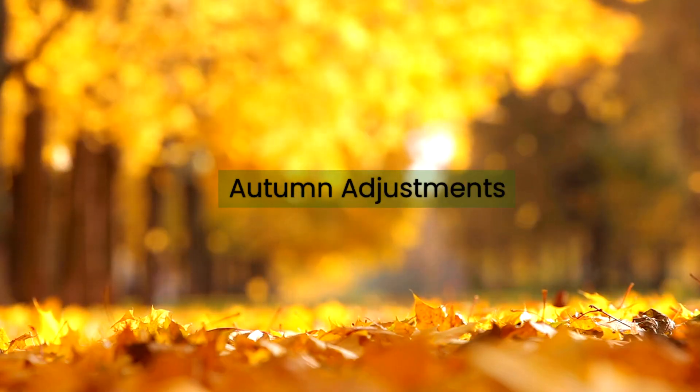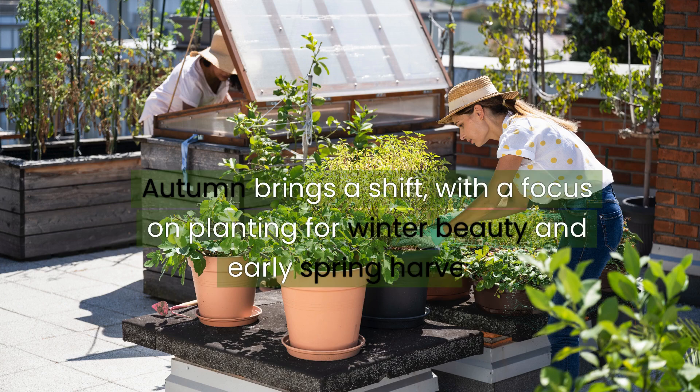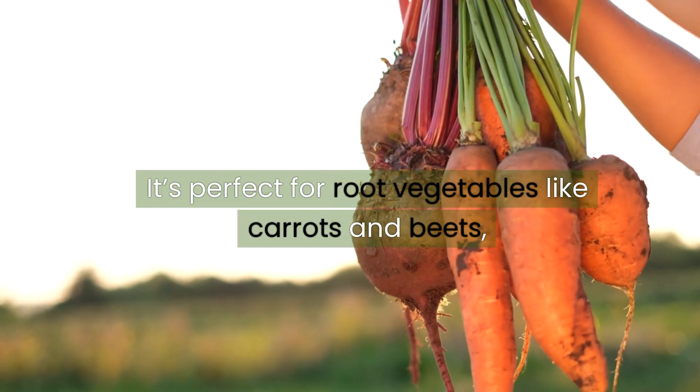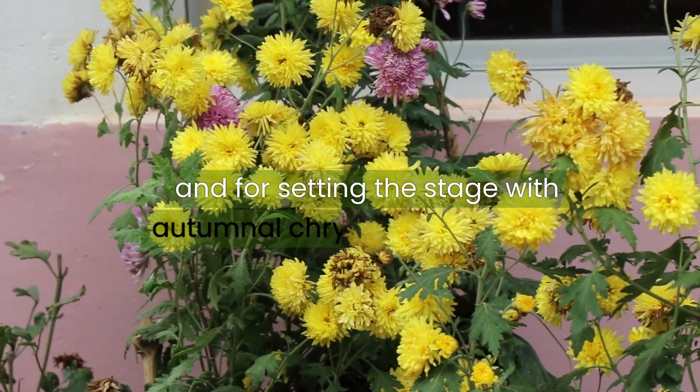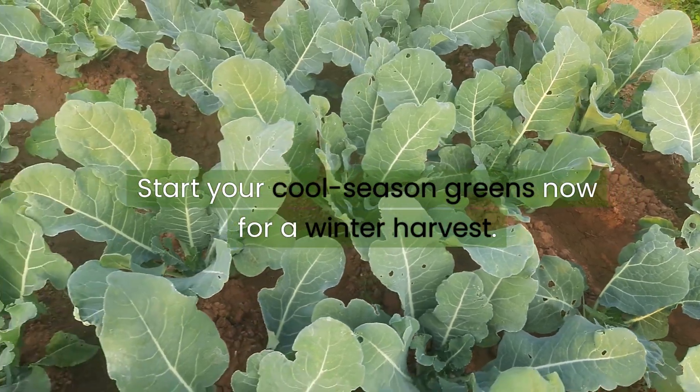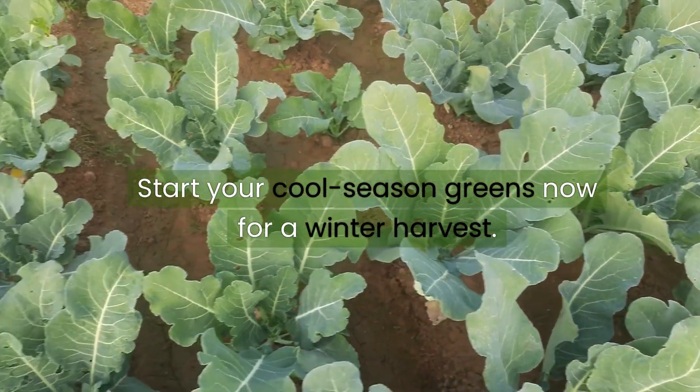Autumn adjustments. Autumn brings a shift, with a focus on planting for winter beauty and early spring harvests. It's perfect for root vegetables like carrots and beets, and for setting the stage with autumnal chrysanthemums and pansies. Start your cool season greens now for a winter harvest.